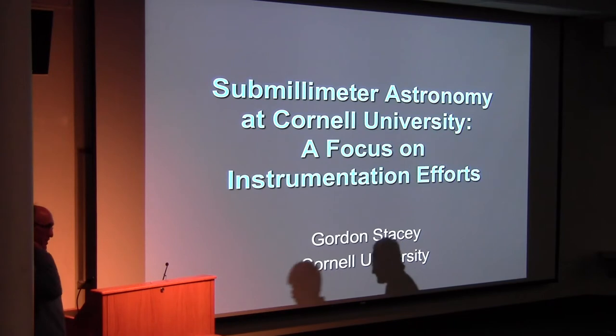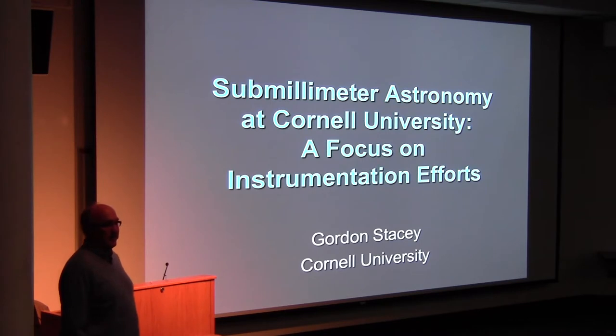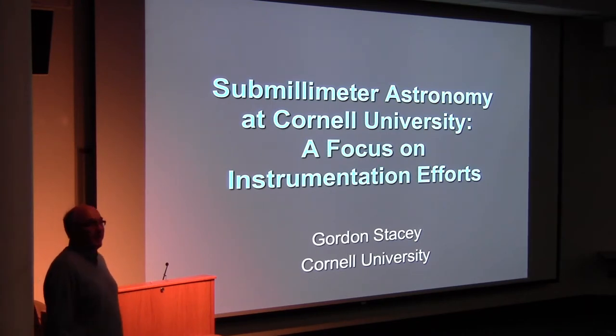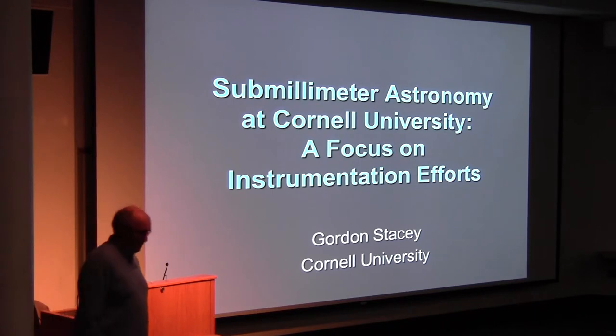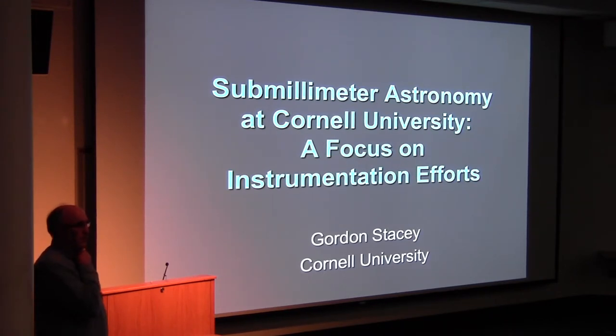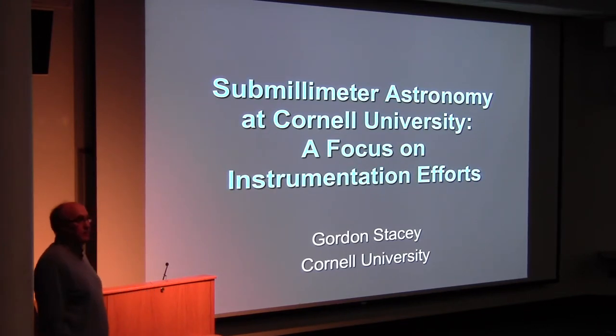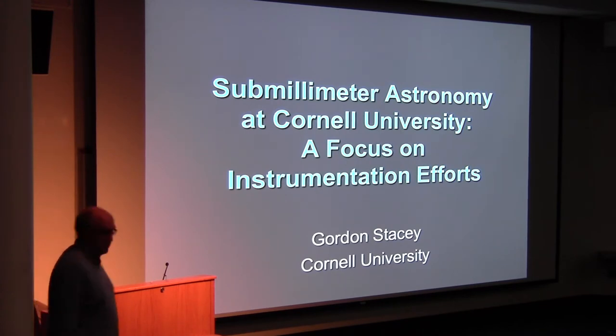Today's speaker is Gordon Stacey from Cornell University. Gordon did his undergraduate degree in physics at Grinnell College, then moved to Cornell, did a PhD, finished in '85, moved out to the West Coast, worked with Charlie Towns, built instrumentation in the far infrared, flew it on the Kuiper Observatory, moved back to Ithaca, became a professor at Cornell, and has been developing instrumentation from the infrared to the sub-millimeter since. Today he's going to tell us about the work he's doing at the moment.